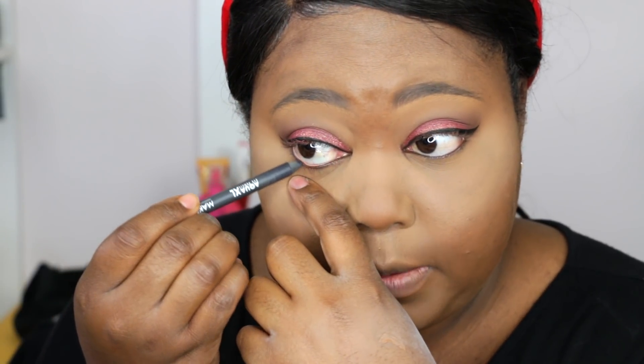Now that the liner is done, I'm going into my waterline using this pencil by Makeup Forever — their Aqua Expressive Excel pencil in a gray color, M14. I like matte grays on my waterline because it brings out more of the brown in my eyes — I have light brown eyes. For the lower lash line, I'm going back in with the Urban Decay Buck and MAC Embark eyeshadows using my Sigma E30 pencil brush to add a little bit more shade and dimension.